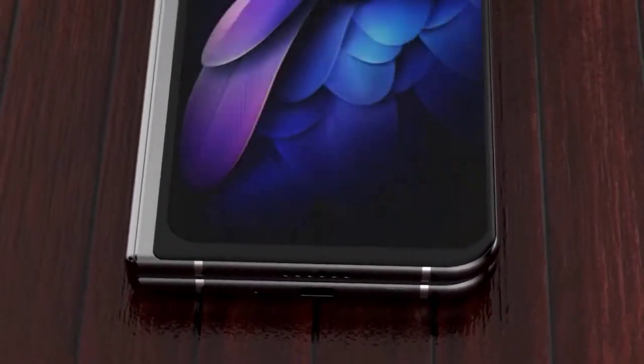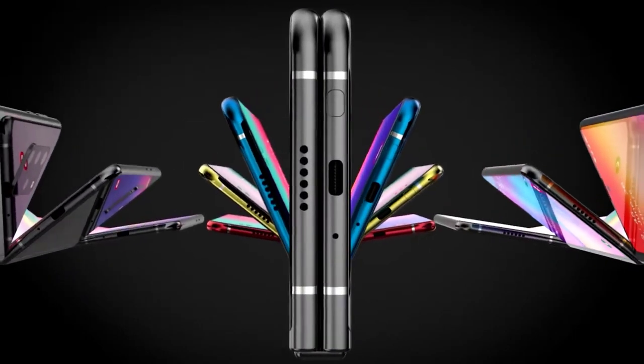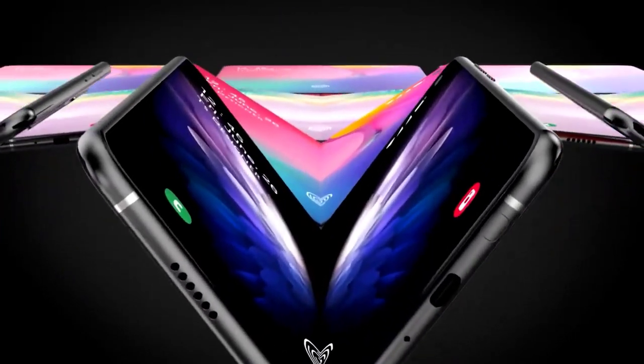It's been a week since my last video and we finally have the design of the Samsung Galaxy Fold 2 being revealed. It may not be what everyone expected, but I think it may grow on us with time. Before we get started, though, please like the video.